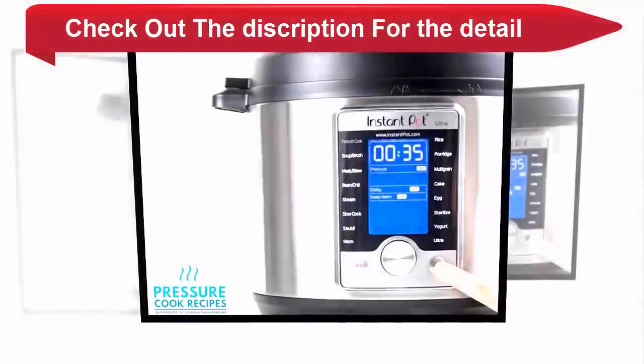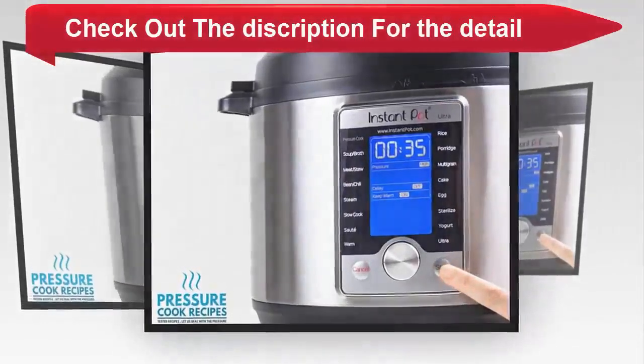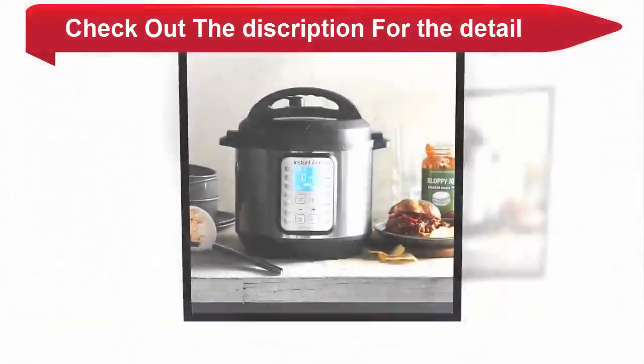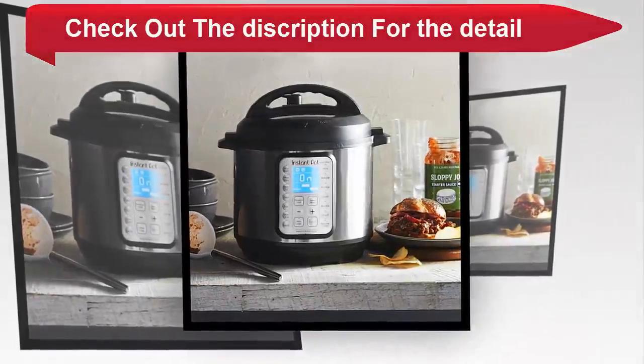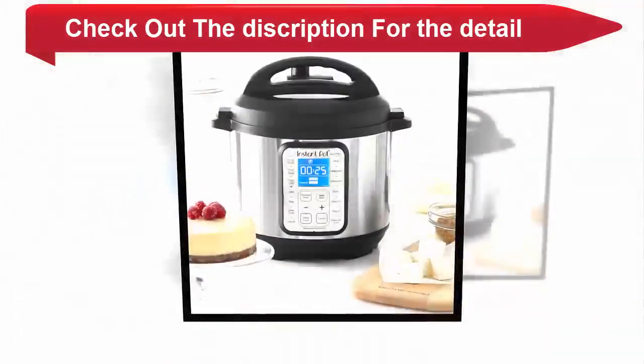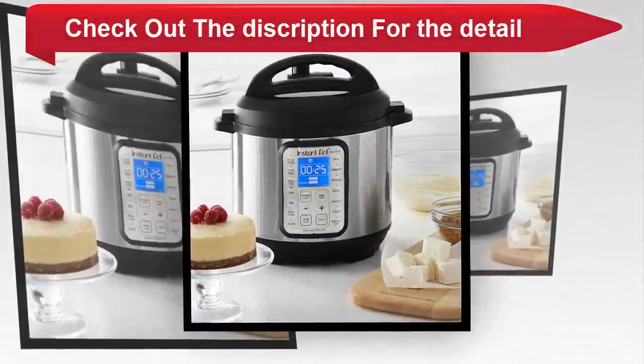Highly energy efficient, this kitchen friendly cooker emits no steam when cooking, contains all smells and automates your cooking. Accessories include steam rack with handles, recipe booklet, serving spoon, soup spoon and measuring cup. To maximize performance of cooker only use genuine Instant Pot accessories.